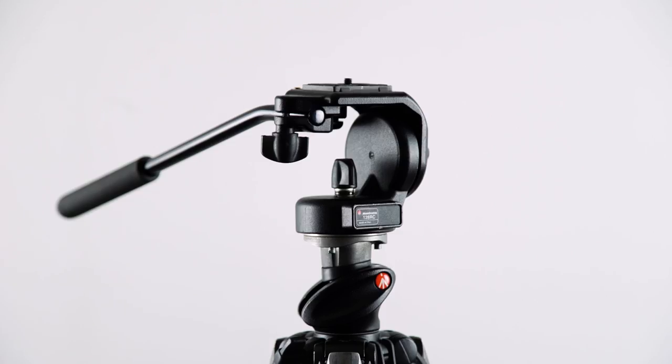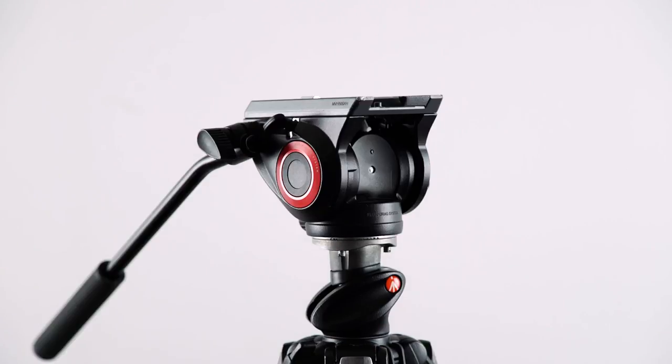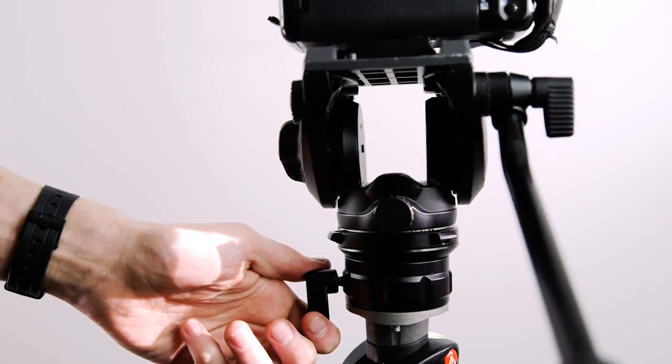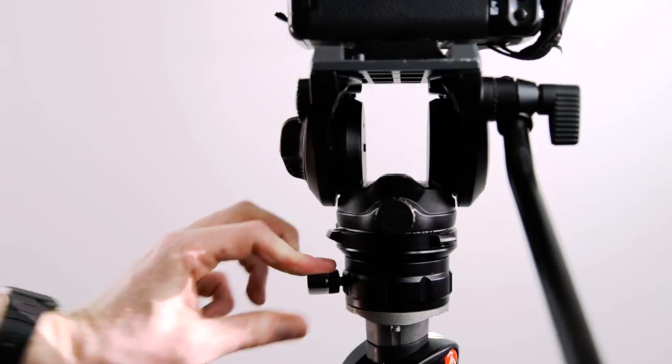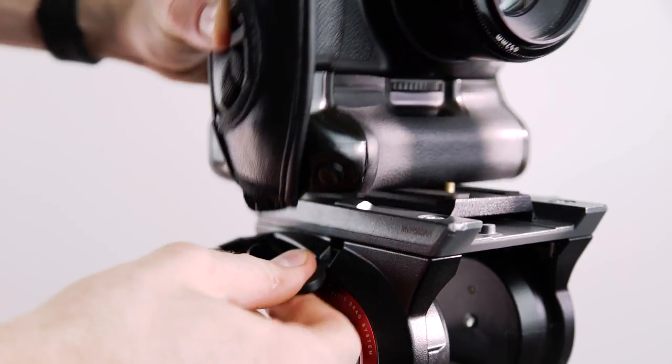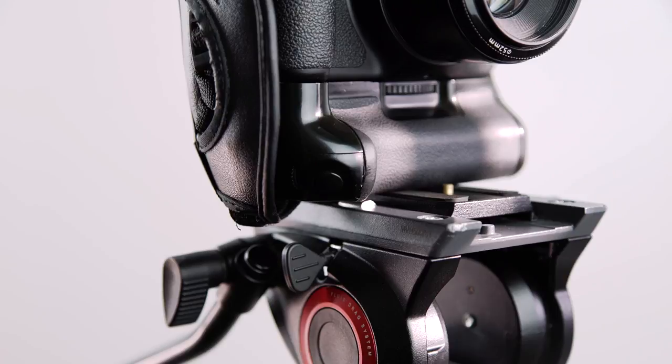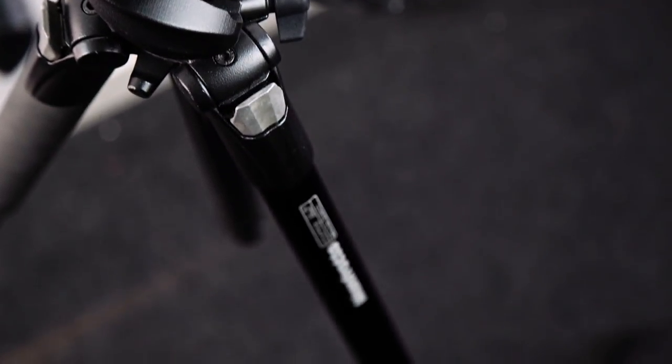It sounds daft saying this, but get a tripod and get something that's going to last you a long time. I bought this tripod five years ago for about £150. When I had a little bit of spare money I upgraded the tripod fluid head to something that could hold a little bit more weight, and then added a leveling base to make using the tripod easier. You can find tripods for around £30, but you need something with a little bit more weight and strength to it, even if you're just using a DSLR-sized camera.